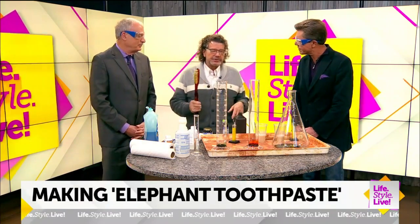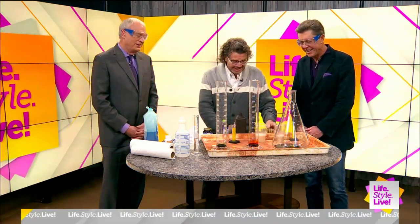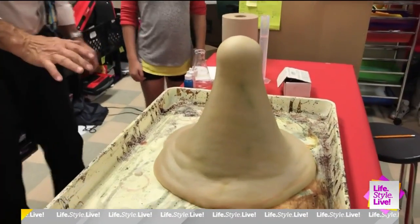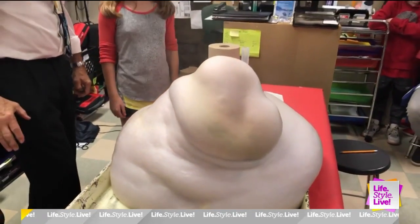So, we're going to make elephant toothpaste? Elephant toothpaste. We have the toothpaste. We have the brush. We don't have the elephant. This is a classic experiment, and mostly it's to get kids and people excited about chemistry. And chemistry is what the world revolves around.